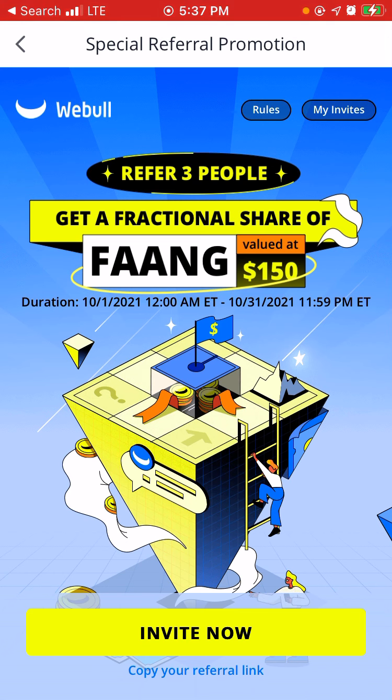all you'll basically do is refer three people and they must sign up, must verify their account with ID and their bank. Nothing will come out of your bank besides depositing one cent into your cash account. When you make a cash account, it will be pending until either the next day, or if you do this on the weekend, you will have to wait until the next business day.